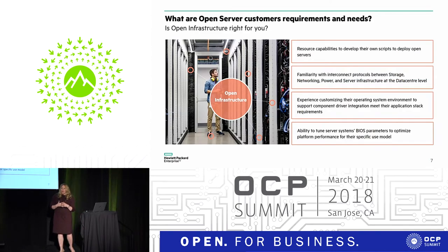So how do you know whether you're ready? We've taken our experience with some of the largest service providers and boiled it down to four key questions. Number one: do you have the resource capabilities within your environment to develop your own scripts and to deploy open servers? What may be right for the largest service providers may not scale for others. HPE is helping to ensure there's an avenue for you to walk this journey at your pace, at your spend envelope, with migration services to make that journey more seamless.